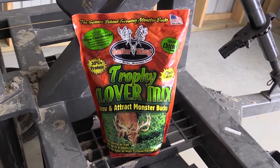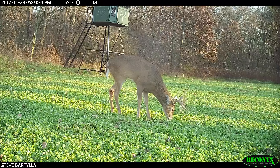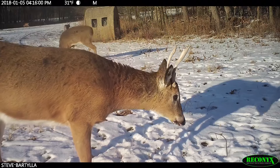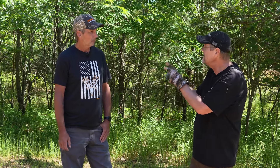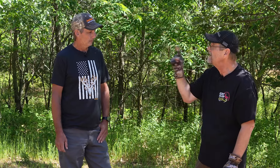Now, I'm a diehard clover guy — you cannot beat our Trophy Clover mix. But that has a lot to do with where you are. You're in central Illinois, so how many days was that clover covered with a foot of snow last year? Not very much at all. Now you go to northern Wisconsin — when it's covered with snow that much, that's a perfect example of why location matters.